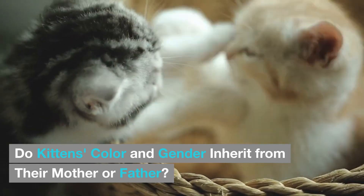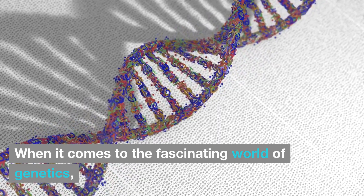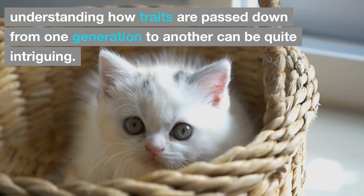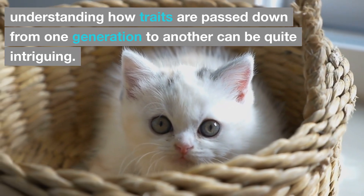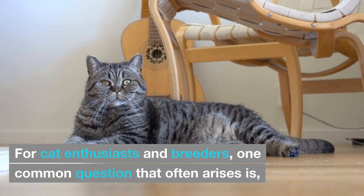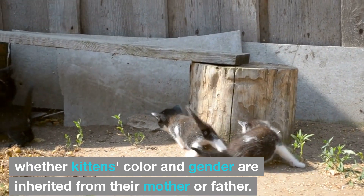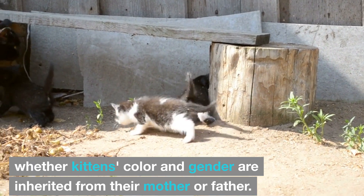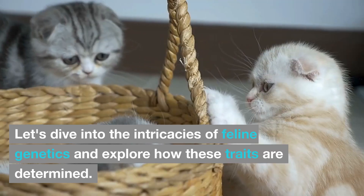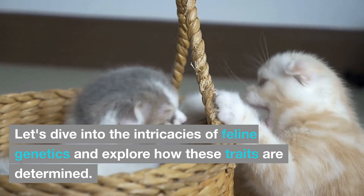Do kittens' color and gender inherit from their mother or father? When it comes to the fascinating world of genetics, understanding how traits are passed down from one generation to another can be quite intriguing. For cat enthusiasts and breeders, one common question that often arises is whether kittens' color and gender are inherited from their mother or father. Let's dive into the intricacies of feline genetics and explore how these traits are determined.